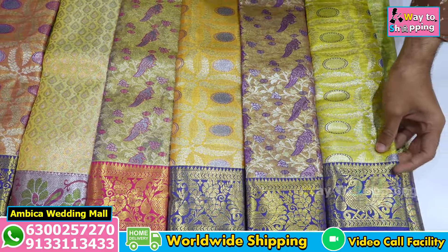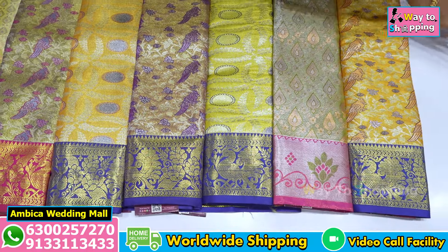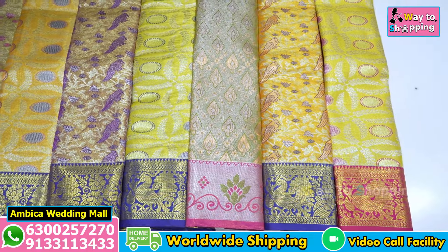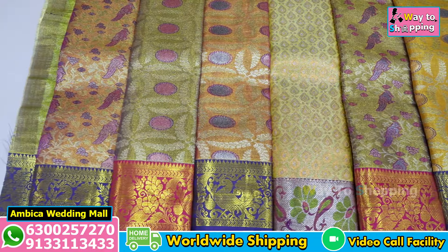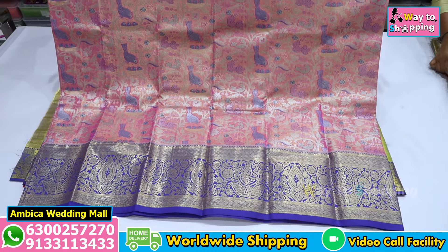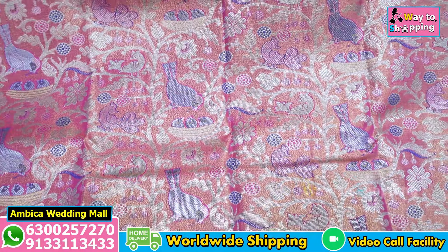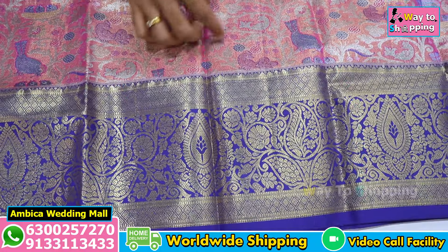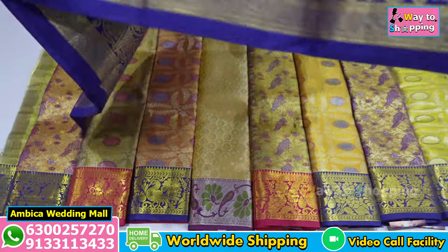We have a lot of blouse and collection options available. We have collections for 2-year babies and 5-year babies, with sizes up to about four and a half years. We have different color combinations and designs suitable for all kinds of requirements.